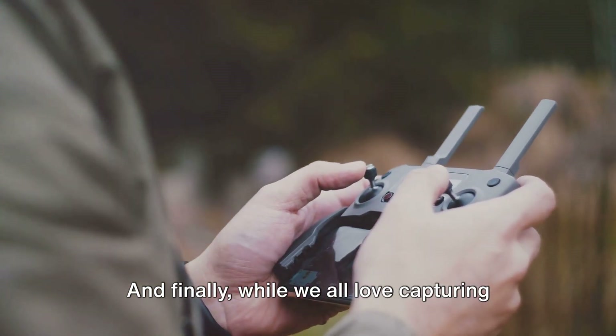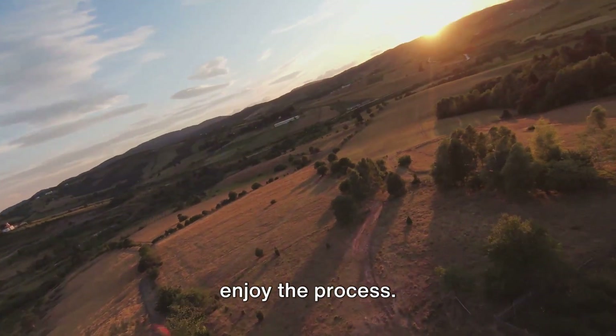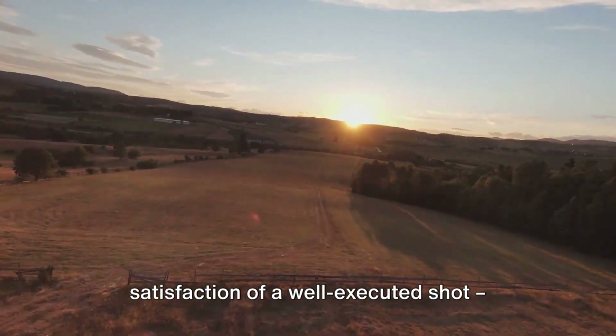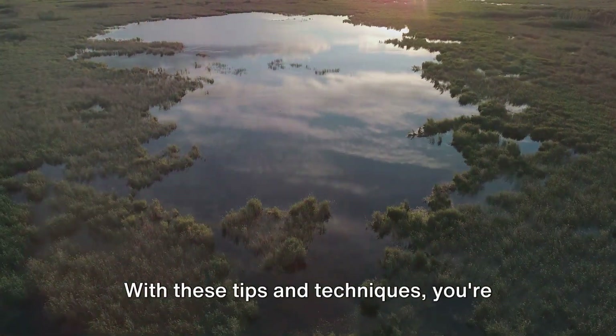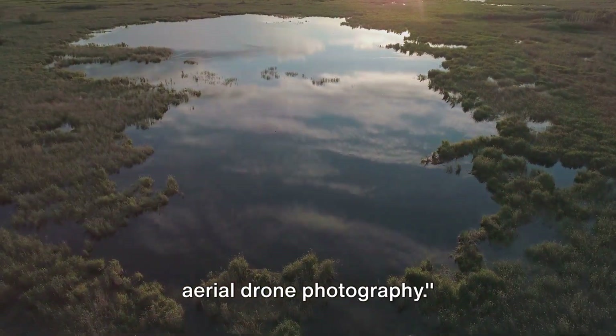And finally, while we all love capturing stunning aerial shots, let's not forget to enjoy the process — the thrill of flight, the joy of capturing a unique perspective, the satisfaction of a well-executed shot. These are the moments that make drone photography such a rewarding endeavour. With these tips and techniques, you're well on your way to mastering the art of aerial drone photography.